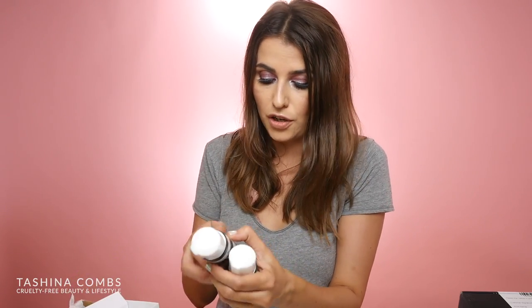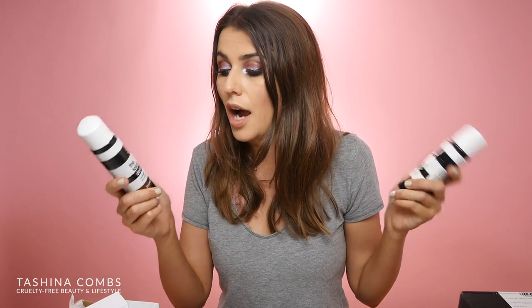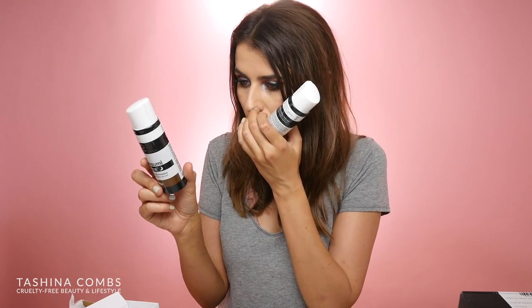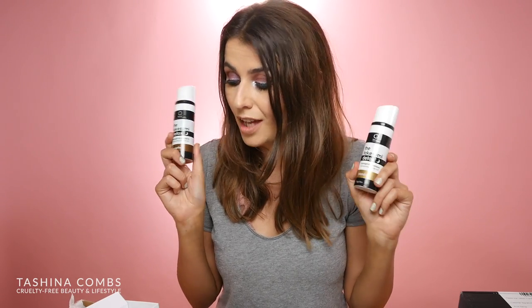These are their new dry shampoos, coming out June 1st. There's one for blondes and one for brunettes. It's one you put in before you go to sleep and sleep in it, which is my preferred method — it works so much better that way. It has charcoal in it. I cannot wait to use these. I'll definitely post an Instagram review. Comment and let me know if you're a dry shampoo junkie too, because I can't be the only one. Thank you so much Kaya Naturals — I'm so excited about all this new stuff.